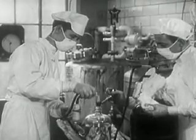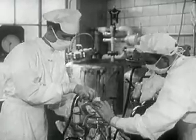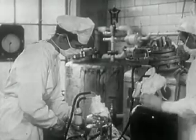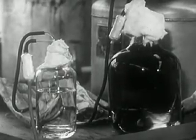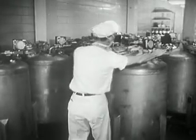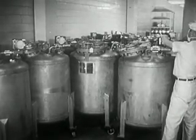Finally, the climax of production: inactivation. The power of the polio virus to infect man will be utterly destroyed. The colorless, pungent chemical formaldehyde will deal the deadly blow to the polio virus. For 66 hours, in a warm incubator room, the inactivation process continues.